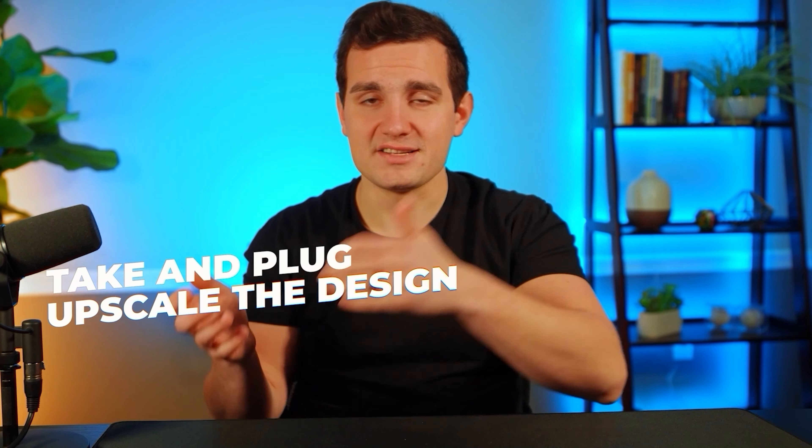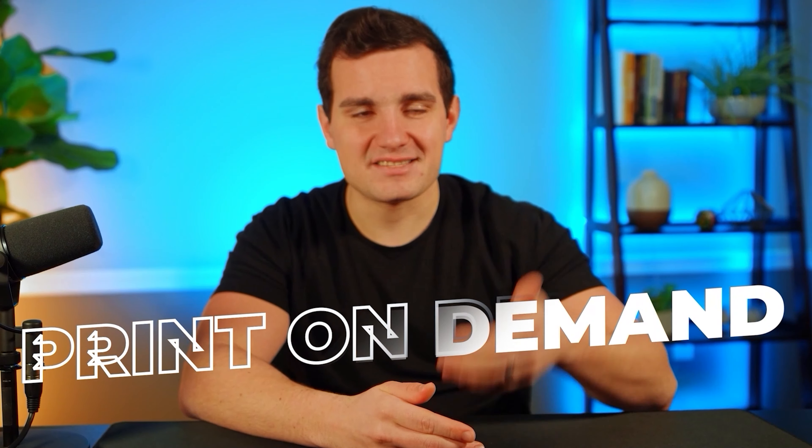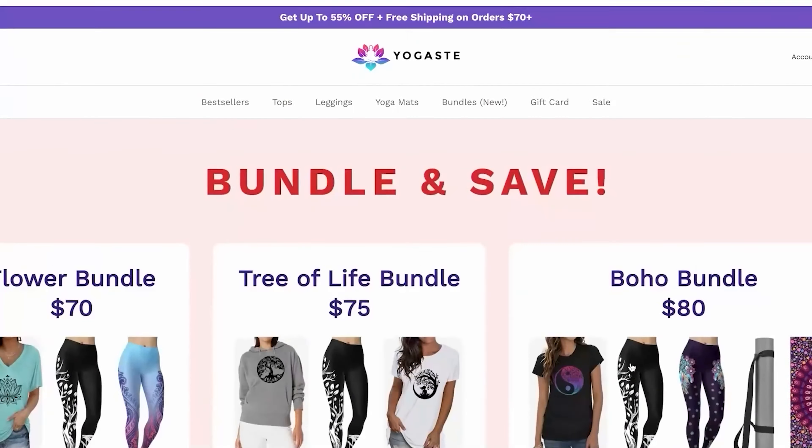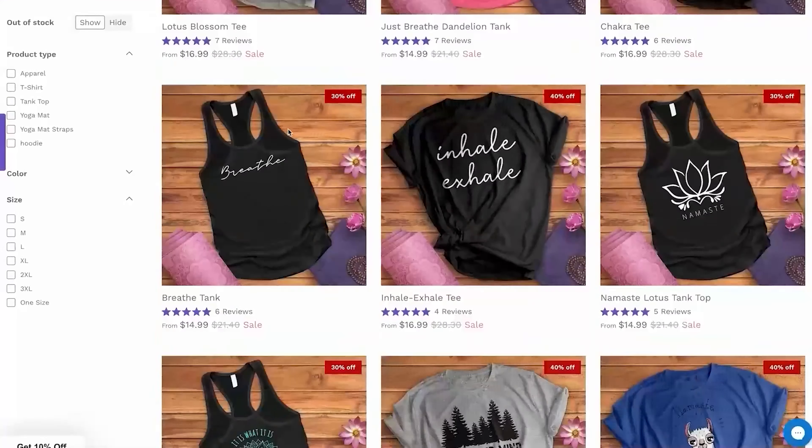I can take those 100 prompts, plug and chug them into MidJourney, upscale the designs, remove the backgrounds, and upload into Printify. I can have a massive-looking print-on-demand brand that seems like it's been around for months, if not years, within a matter of hours. To get Yogastay to this point honestly took me six to eight months to get this many designs at this quality. Whereas with AI, the designs are super high quality from the get-go and only get better as you learn which prompts work best. You can even upload your bestsellers into MidJourney and have it make iterations of those.